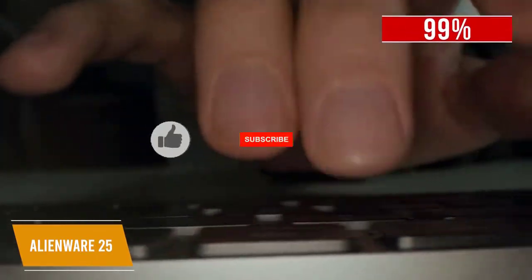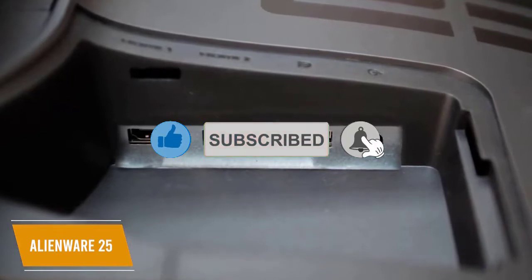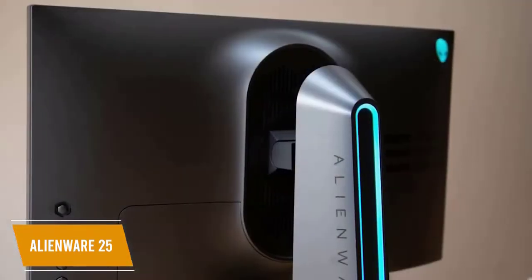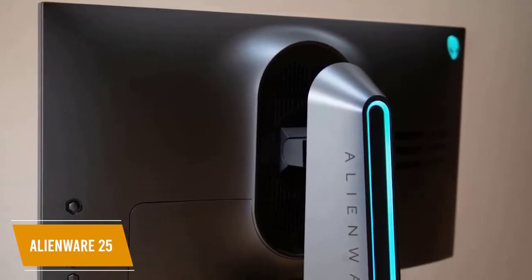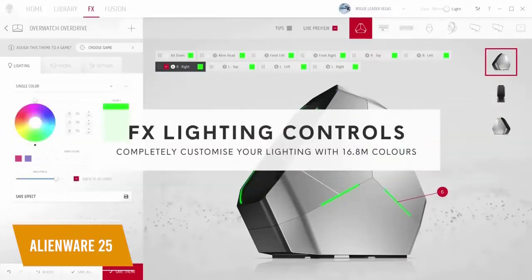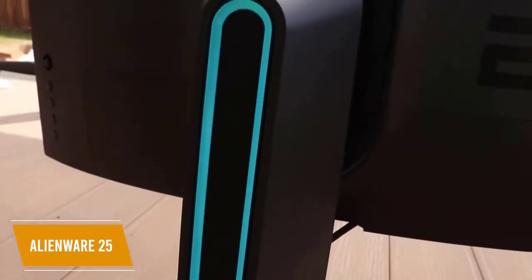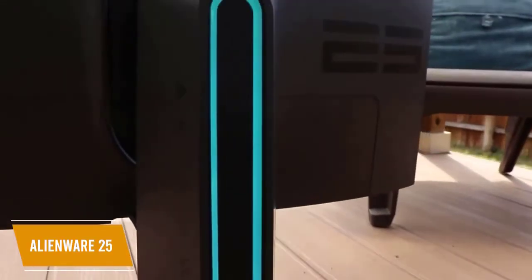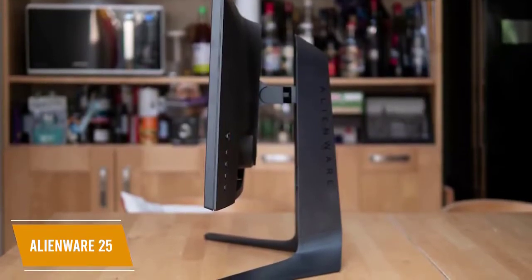It has a great number of ports including two HDMI, four USB 3.0 ports, a USB upstream port, and more. The monitor also features a unique venting design at the top, bottom, and rear side for optimized cooling. The lighting system can be personalized with AlienFX, engineered to bring dynamic lighting effects tied directly to in-game moments using the full RGB spectrum.